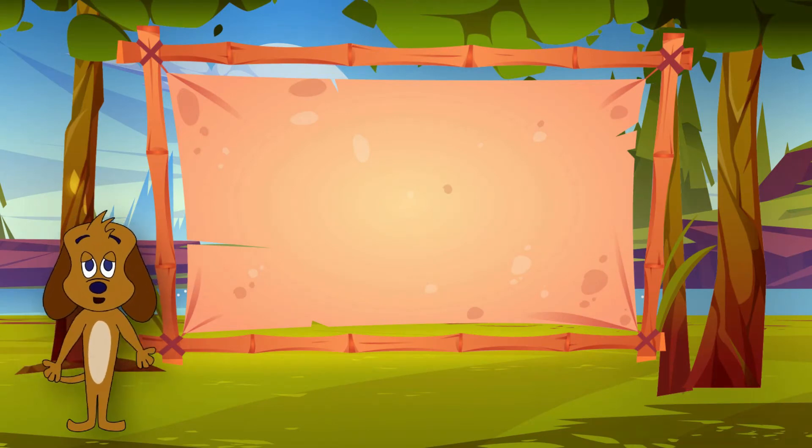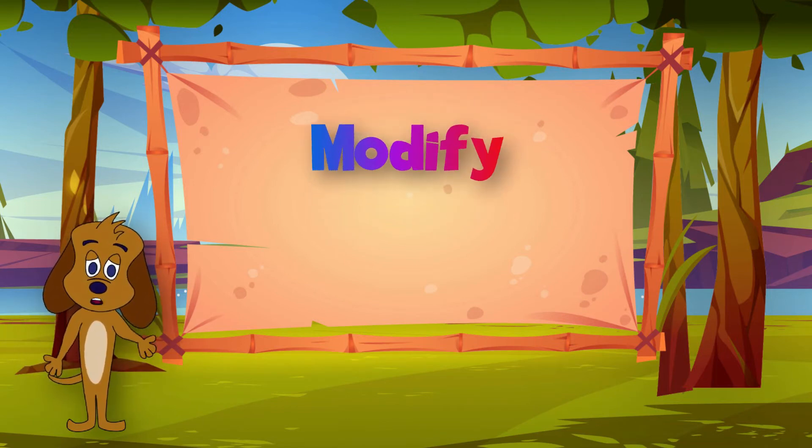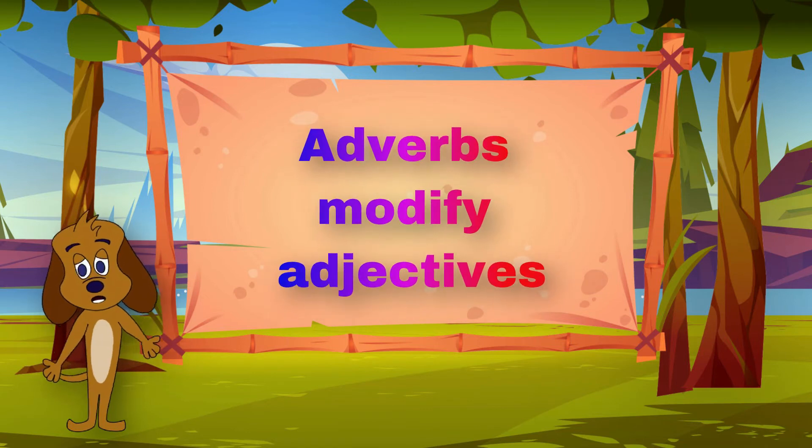Adverbs add more details. The grammar word for adding details is the word modify. Adverbs modify verbs. Adverbs can modify adjectives, too.